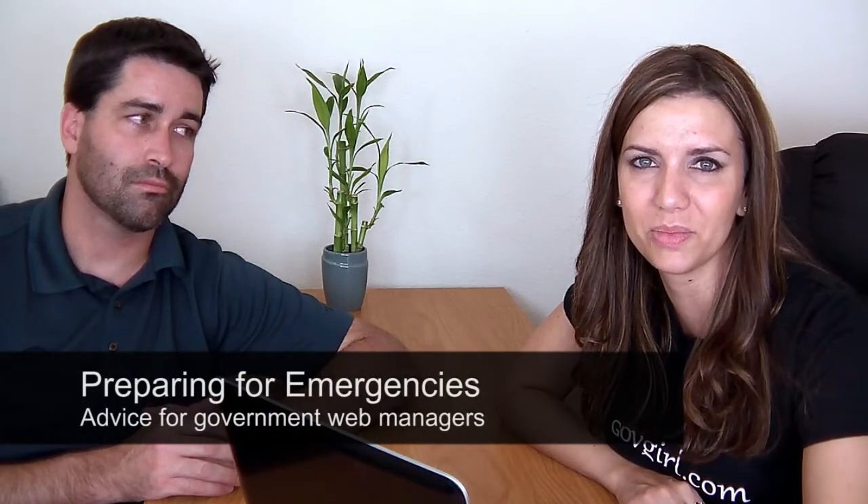Hey there, I'm Christy from GovGirl.com and I have a special guest with me today. This is Corey Dalton. He manages the network at the city of Reno and he's been in government IT for about ten years now. He knows his stuff and I would like to chat with him about disaster preparedness for government websites.